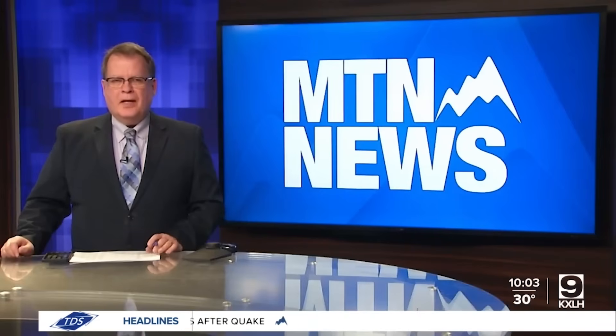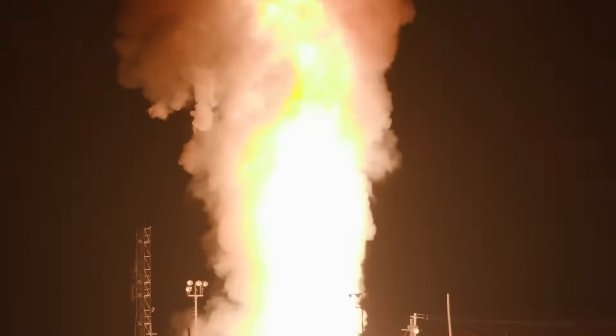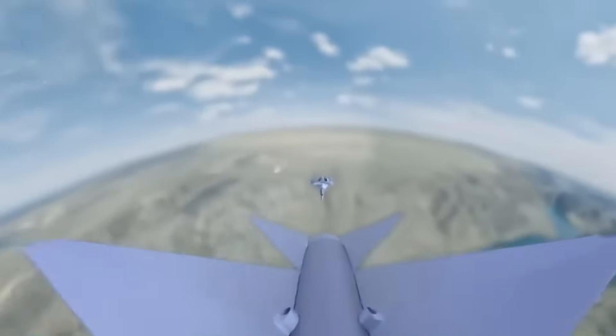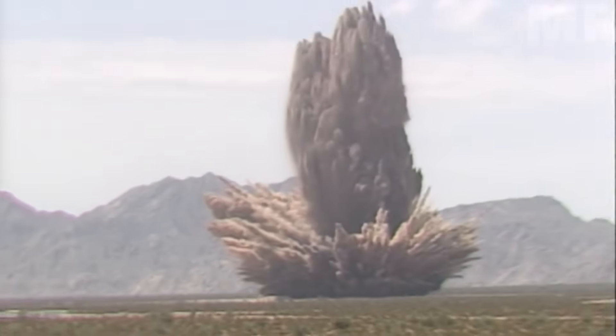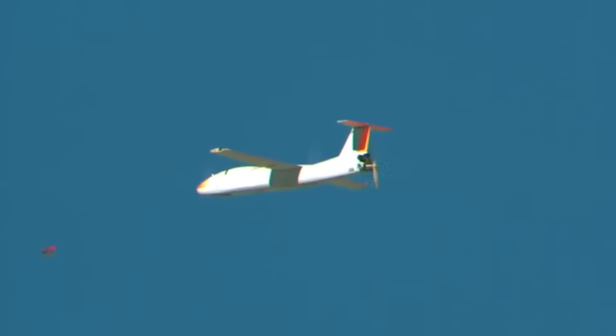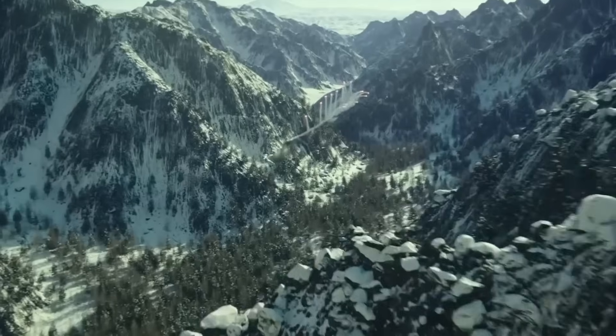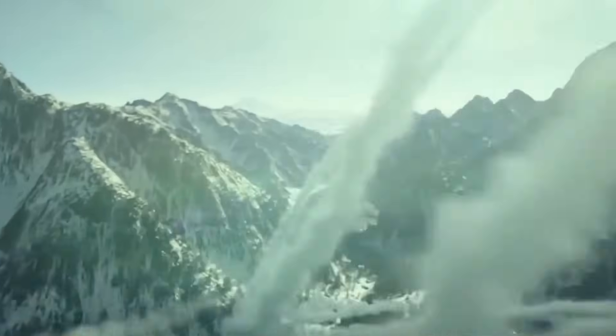A team of Air Force Global Strike Command airmen launched an unarmed Minuteman III intercontinental ballistic missile. The U.S. Air Force just unveiled missile technology that completely changed the game — weapons that can hit targets over 200 miles away, travel at 15 times the speed of sound, and make enemy defense systems look like toys from the 1980s.